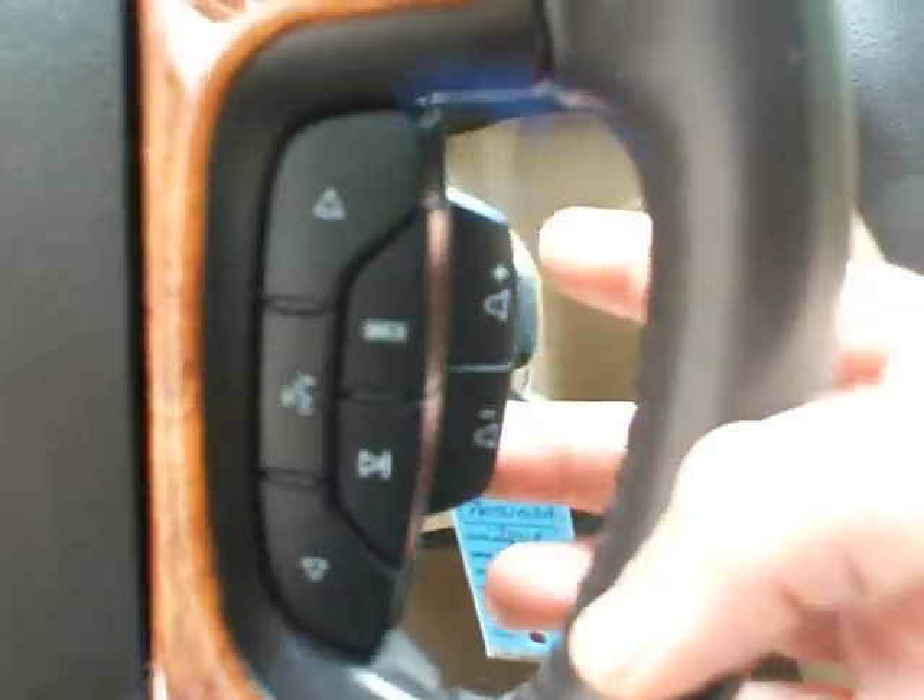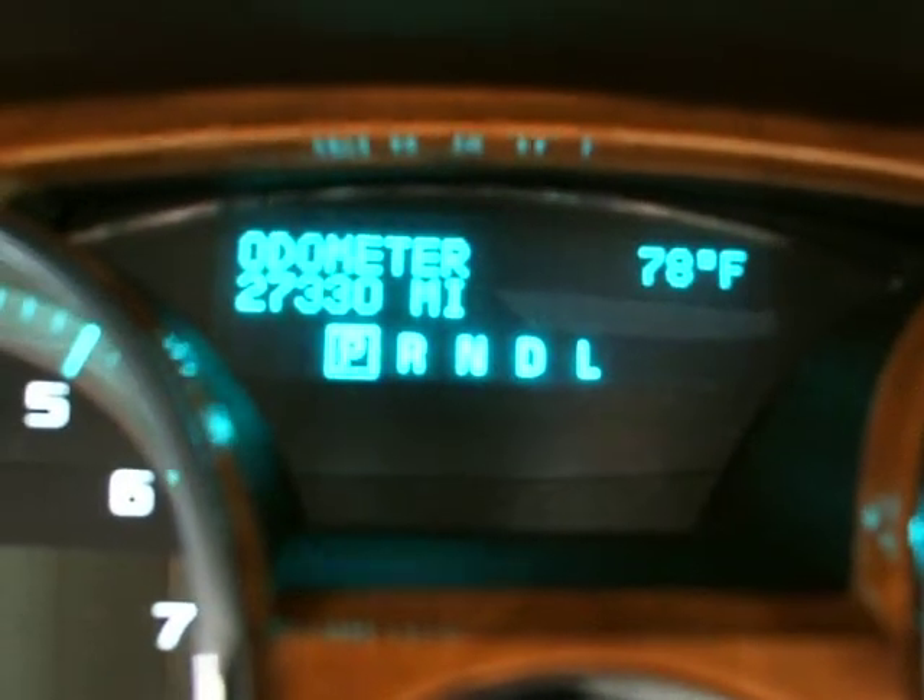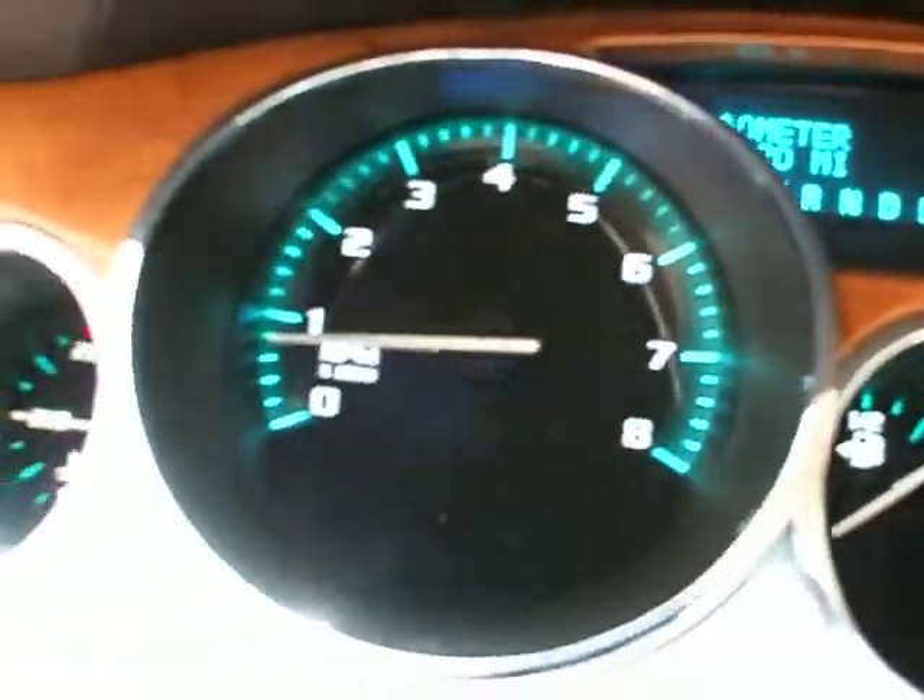We've got the cruise control buttons and the stereo controls with the volume in the back here. 27,330 — the actual mileage of the vehicle. The vehicle is running. There are no check engine lights on.